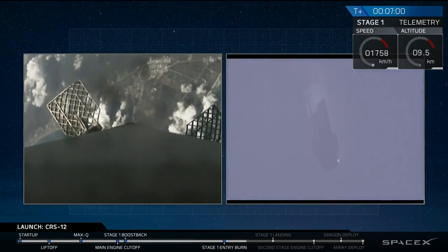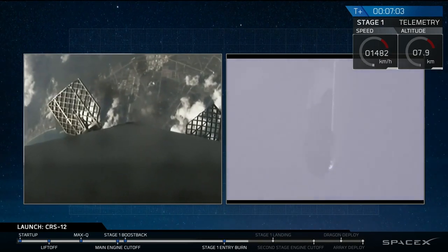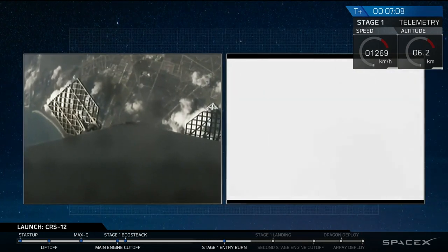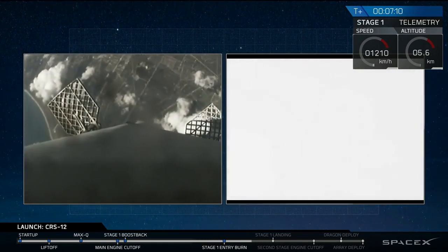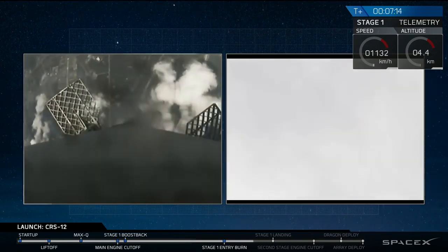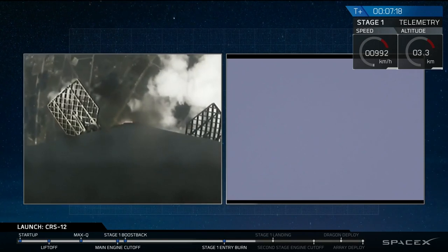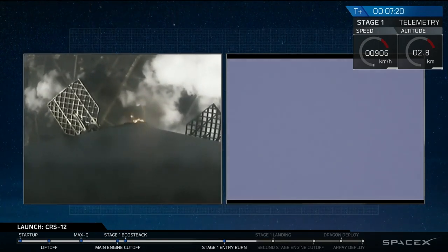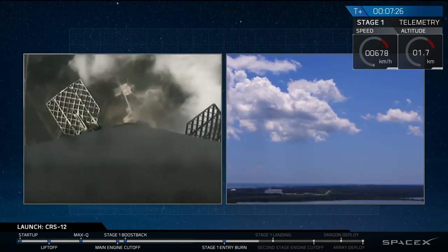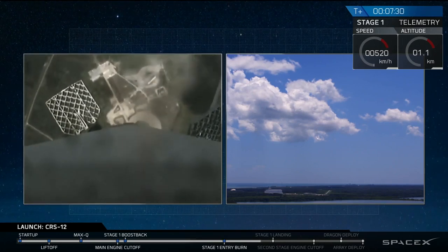In about 10 seconds, that center Merlin engine is going to ignite once more and set the rocket down as gently as possible at the pad at LZ-1. Landing burn has begun. On the left-hand side you can see the first stage approaching the pad, and on the right-hand side you can see the pad shot. Let's watch it land.